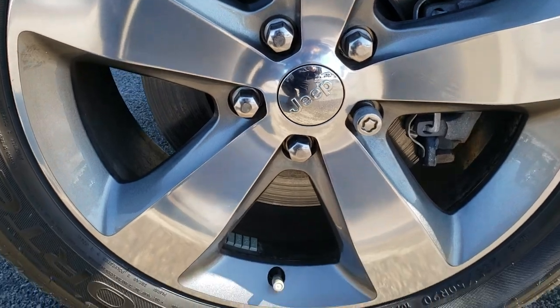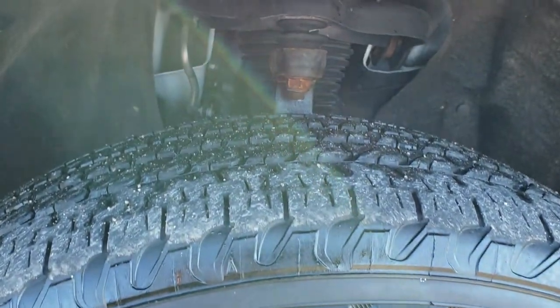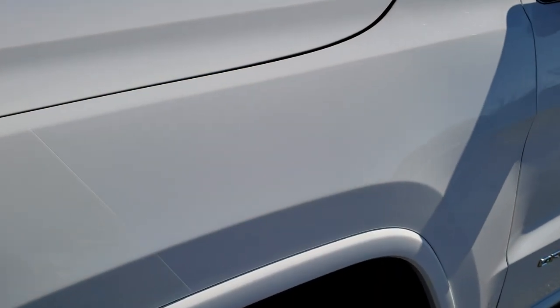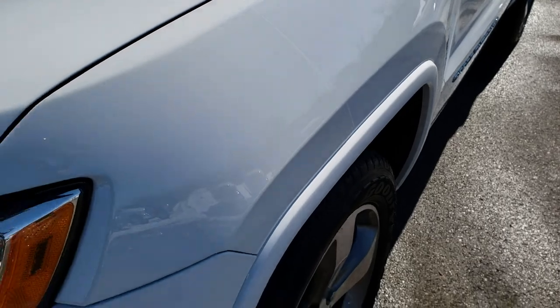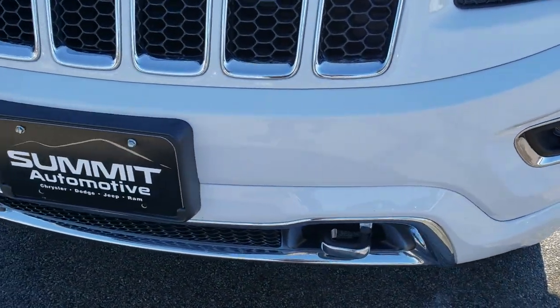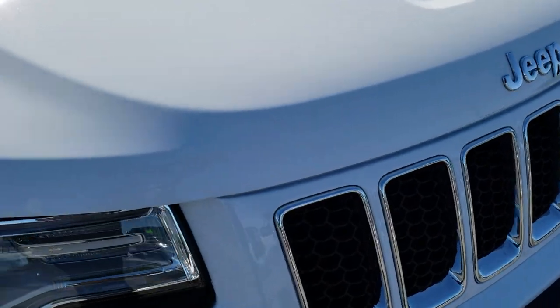The driver's side front rim is in excellent condition — no scuffs or scrapes — and it has Goodyear Fortera 265/50R20 tires with right around half the tread left on them. This one does have the 3M rock guard on the front, which keeps your front end from getting chips. Looks like it's done a nice job.